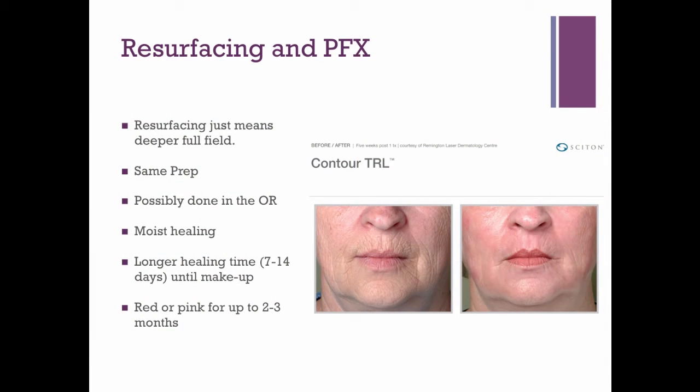Resurfacing is just deeper, full-field mowing — a more aggressive treatment of wrinkles and improvement in surface texture, but with a longer healing time. The same skin prep applies. These procedures are often done in the operating room combined with other things like a facelift or fat transfer. Moist healing using a variety of products, including growth factors that speed healing, is what you'll be doing to get through this. It may be as long as seven to fourteen days before wearing makeup, though now with growth factors most patients are wearing makeup at seven days. You can expect a red or pink discoloration — like a mild sunburn — for up to a couple of months after.